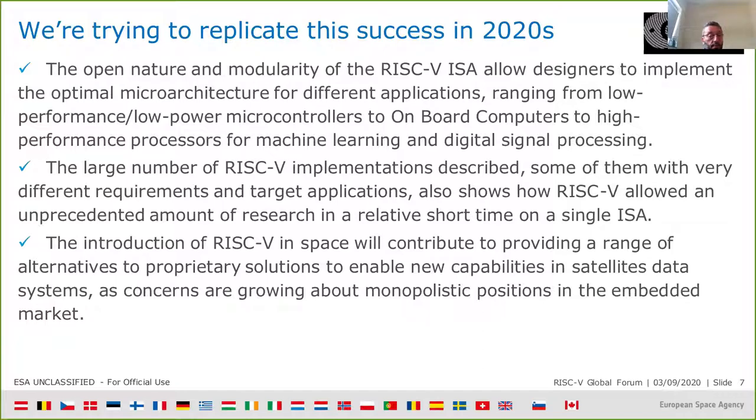To conclude: the open nature and modularity of the RISC-V ISA allows designers, even in a constrained environment like space, to implement an optimal microarchitecture for different applications — ranging from low-performance, low-power microcontrollers to the main onboard computer for the spacecraft, and up to high-performance processors for machine learning and digital signal processing. RISC-V allows us to do all this with a single architecture, which is extremely important for space.